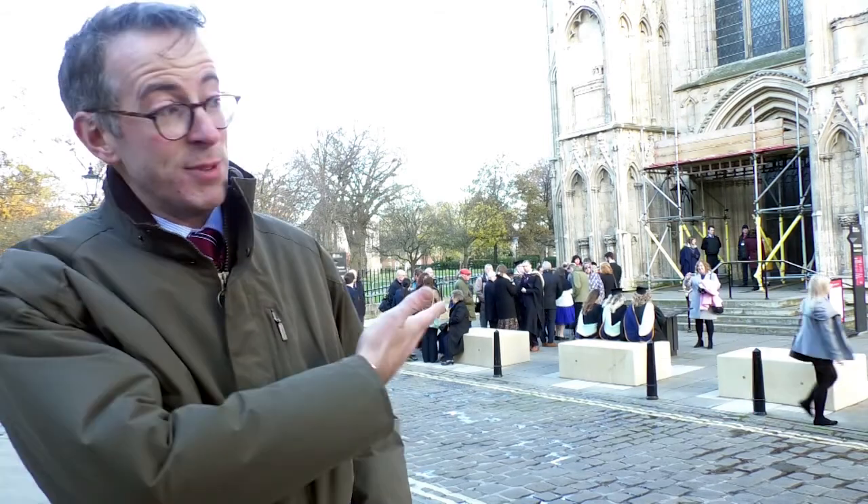And people use them, as you will see, as benches. Now these new bollards are set to be here for six months. After that, there will be a reassessment to see if they'll stay around any longer. But what do locals and visitors think of the new protection at the Minster?